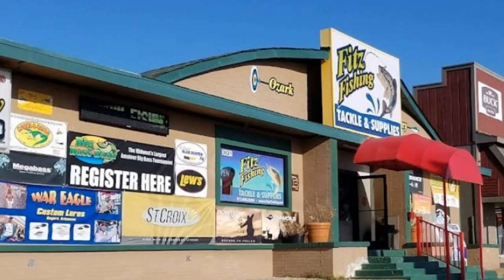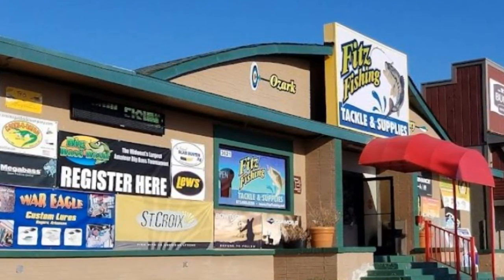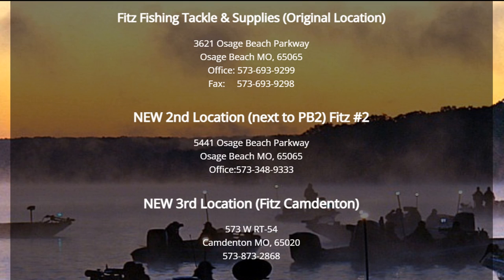Today's episode is brought to you in part by our friends at Fitz Fishing Tackle and Supplies. If you're headed to Lake of the Ozarks for the Big Bass Bash or anytime this summer, make sure you drop in at any one of their three locations. Fitz Fishing Tackle and Supplies online at fitzfishing.net.